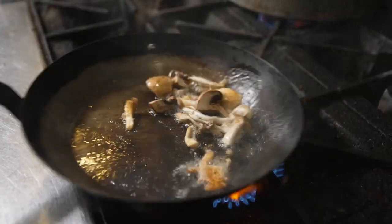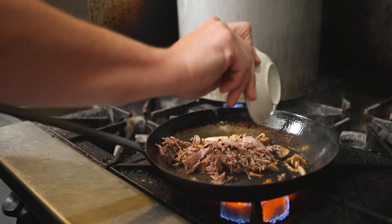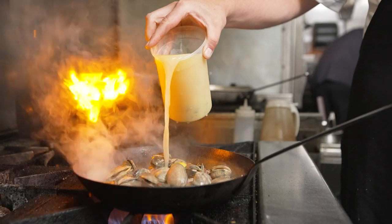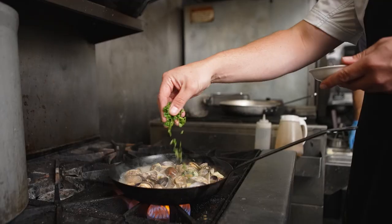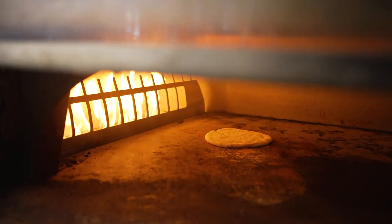One of my favorites is the clams and lamb dish. We sauté mushrooms in brown butter, add our smoked shredded lamb and clams, the clam broth, garlic confit, preserved lemons, and finish with cilantro. Then we accompany it with a hand-rolled pita cooked in the hearth oven.